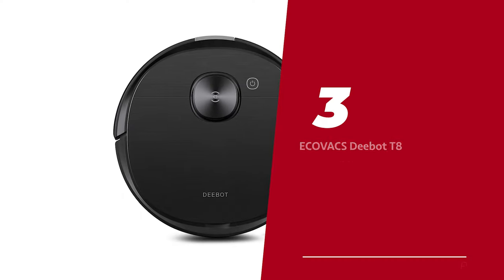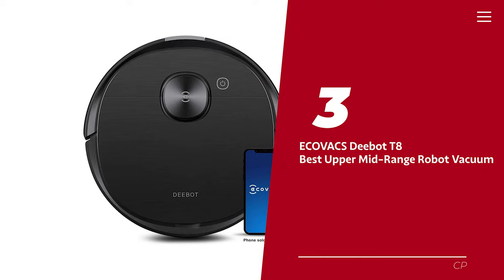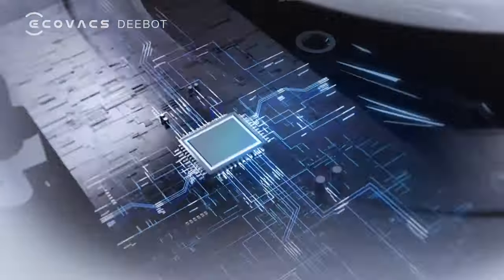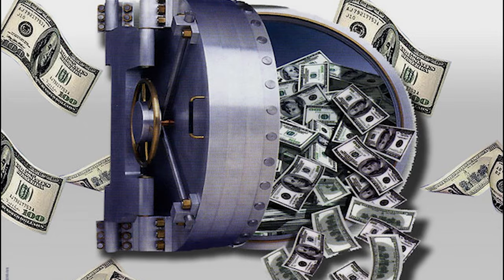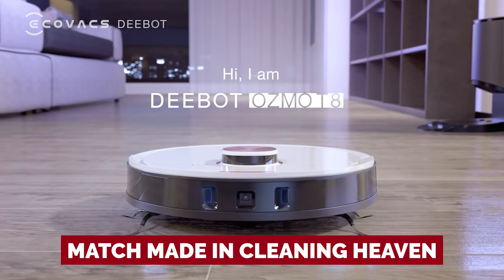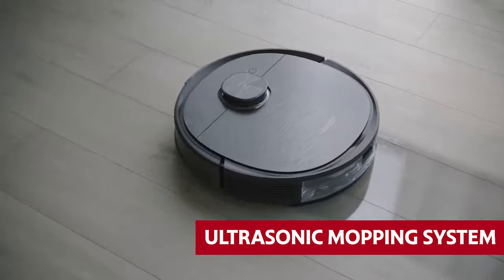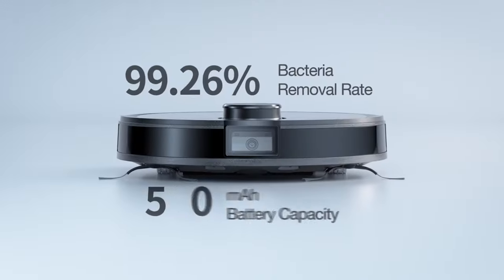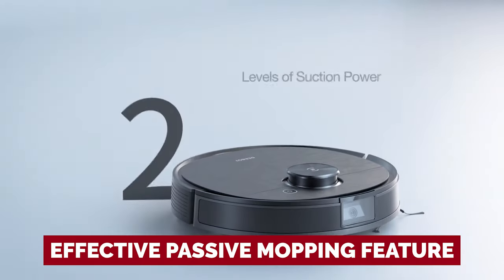Number three: the Ecovacs D-Bot T8 — our pick for best upper mid-range robot vacuum. If you're on the hunt for a trusty robot vacuum that won't break the bank, the Ecovacs D-Bot T8 might just be your match made in cleaning heaven. While it may not have the fancy ultrasonic mopping system of its pricier counterpart, it still gets the job done with its basic but effective passive mopping feature.